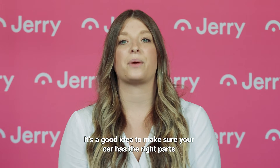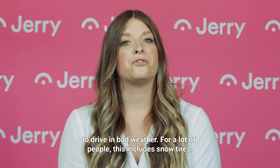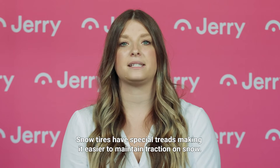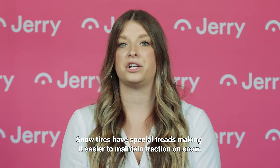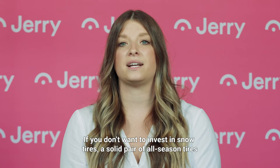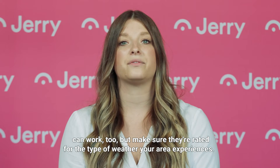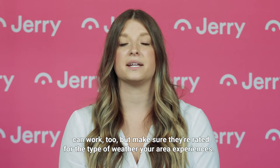It's a good idea to make sure your car has the right parts to drive in bad weather. For a lot of people, this includes snow tires. Snow tires have special treads, making it easier to maintain traction on snow. If you don't want to invest in snow tires, a solid pair of all-season tires can work too, but make sure they're rated for the type of weather your area experiences.